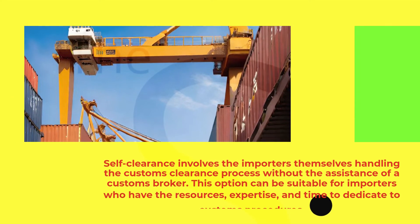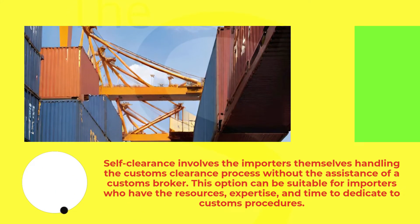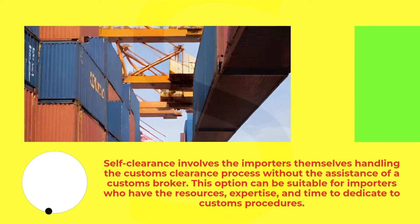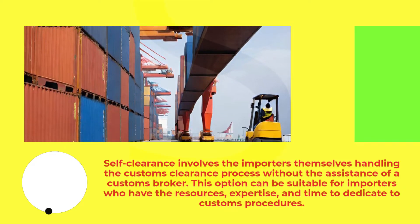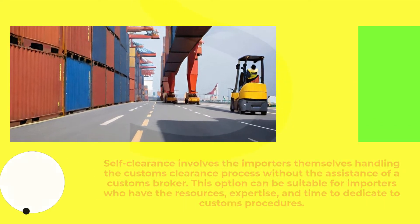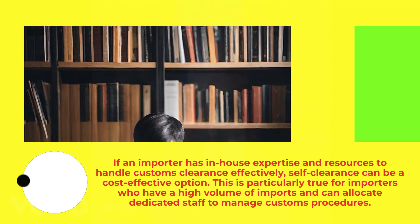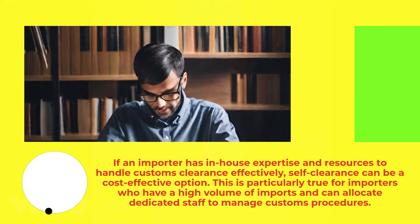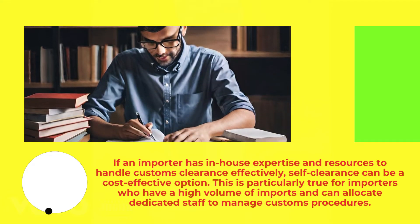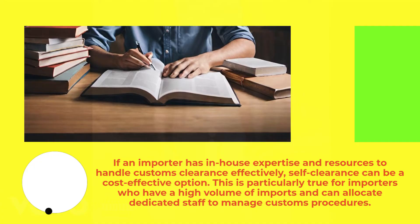Self-clearance involves the importers themselves handling the customs clearance process without the assistance of a customs broker. This option can be suitable for importers who have the resources, expertise, and time to dedicate to customs procedures. If an importer has in-house expertise and resources to handle customs clearance effectively, self-clearance can be a cost-effective option. This is particularly true for importers who have a high volume of imports and can allocate dedicated staff to manage customs procedures.